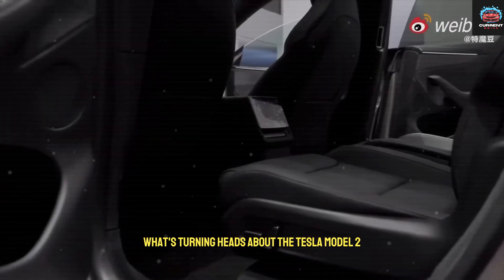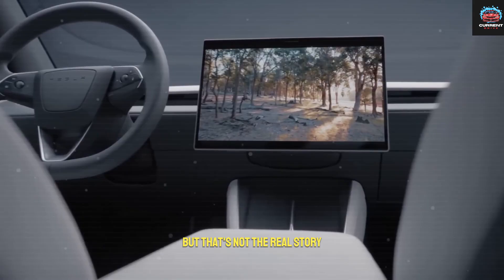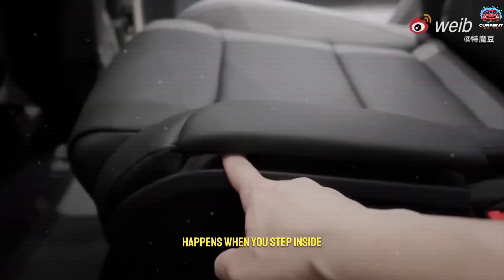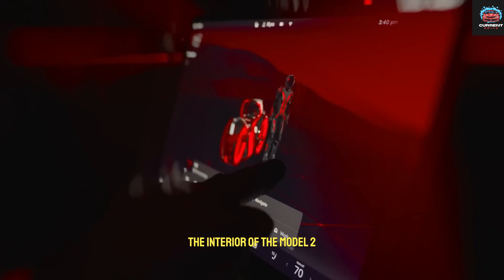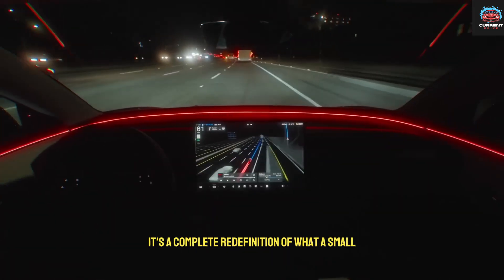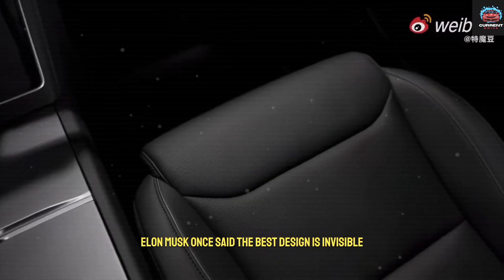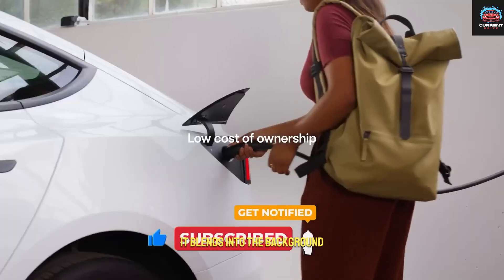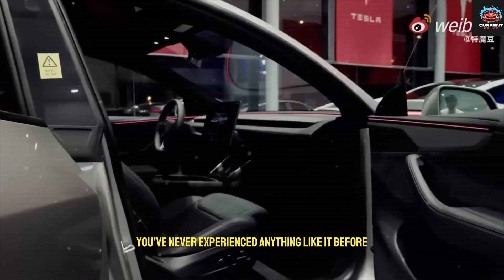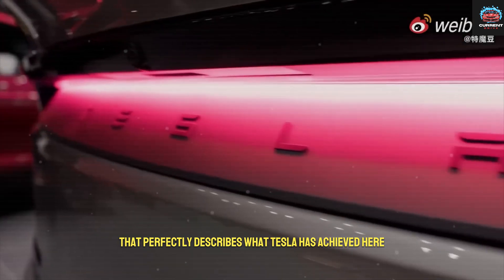You might think that what's turning heads about the Tesla Model 2 is its low price. But that's not the real story. What truly surprises people happens when you step inside. The interior of the Model 2 isn't just another Tesla cabin — it's a complete redefinition of what a small, affordable car can be. Elon Musk once said the best design is invisible; it blends into the background until you suddenly realize you've never experienced anything like it before. That perfectly describes what Tesla has achieved here.